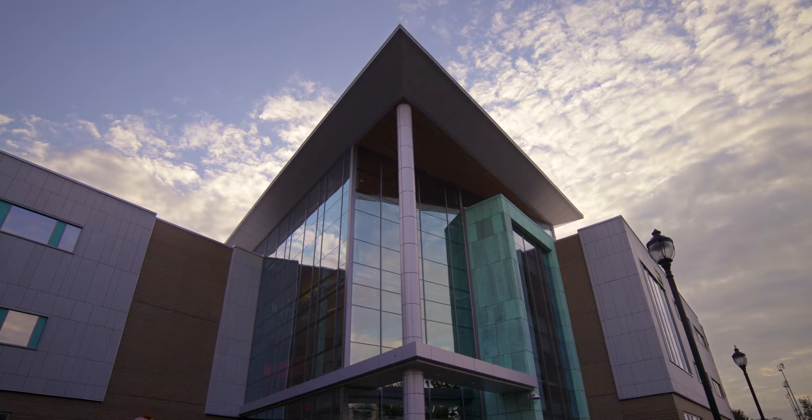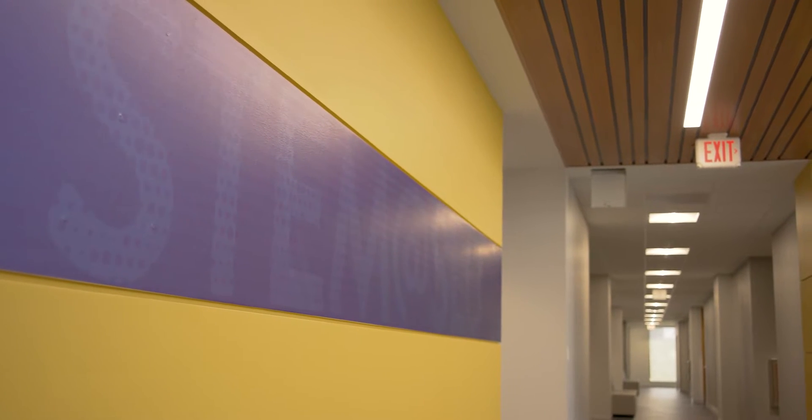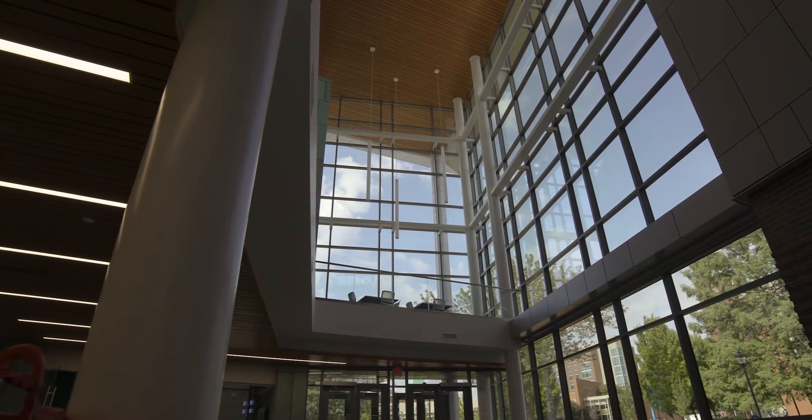The building itself came out of the recognition that we needed new science labs on campus, and then it was also clear that there were lots and lots of other people who had needs around the STEM community. At Saint Louis University we have strength in these areas.